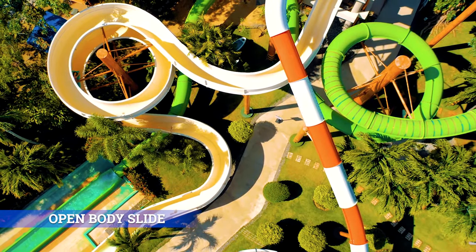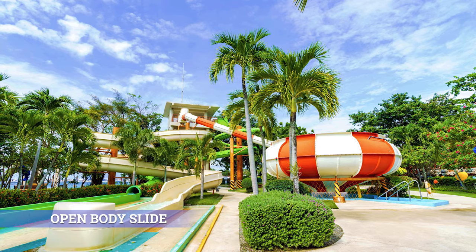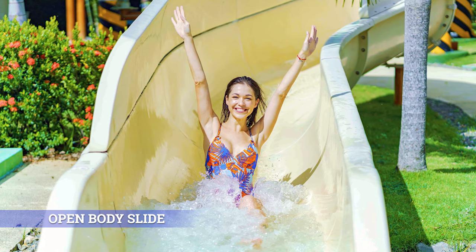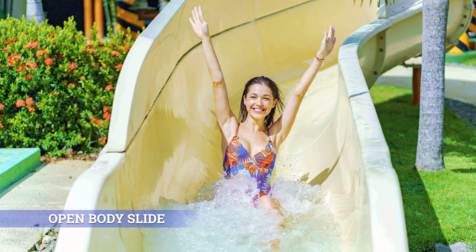Open Body Slide: Every experience commands a smooth start, and for your Jay Park Island Resort and Water Park experience, the Open Body Slide is definitely it. Get a smooth glide, soft landing, and just the right amount of thrill.